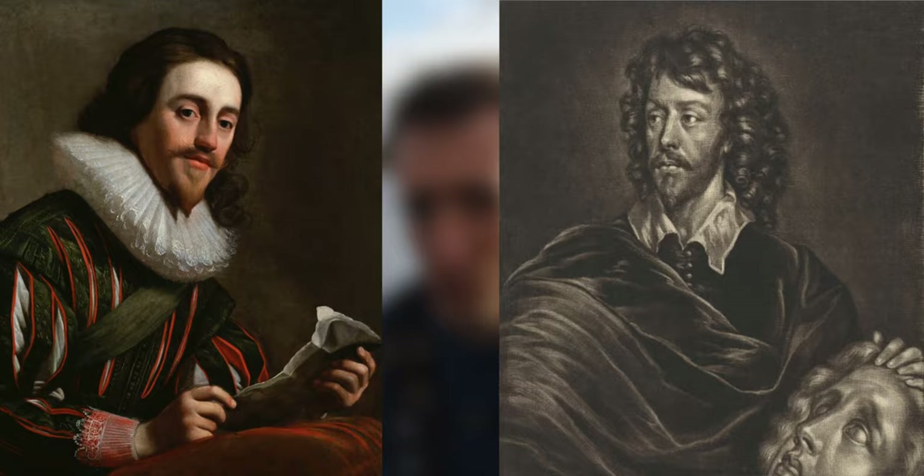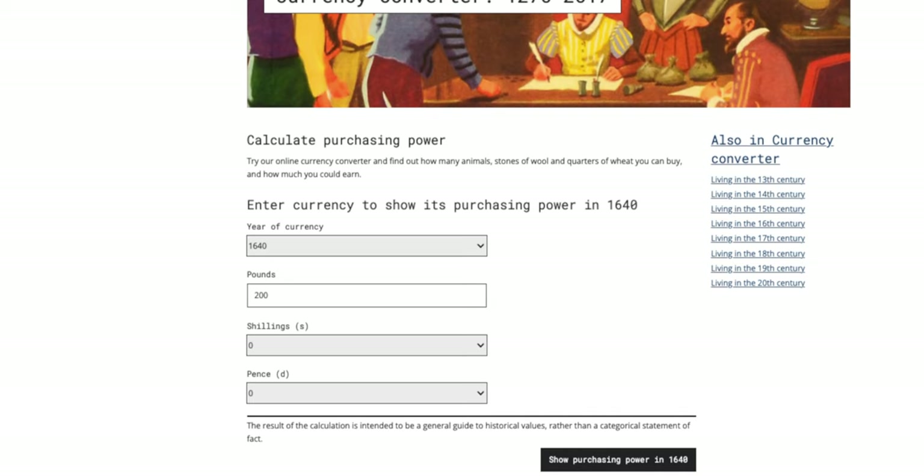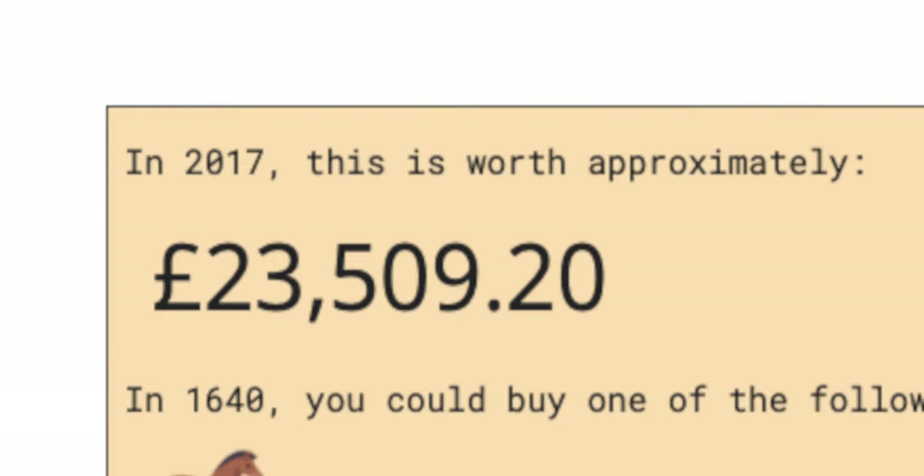So how much did it cost to make? Well, Hubert sent an invoice to King Charles I for a total of 200 pounds. Bloody hell, just 200 quid. Well, at least in 1637 money. Converting 200 pounds in 1637 to today's money, that would roughly translate to about 24,000 pounds.